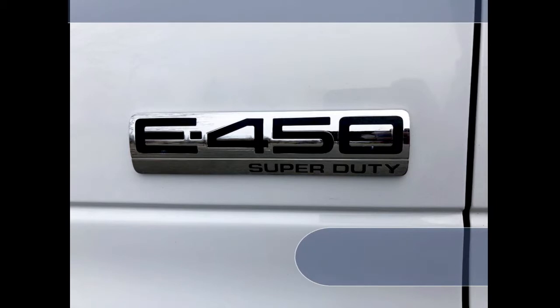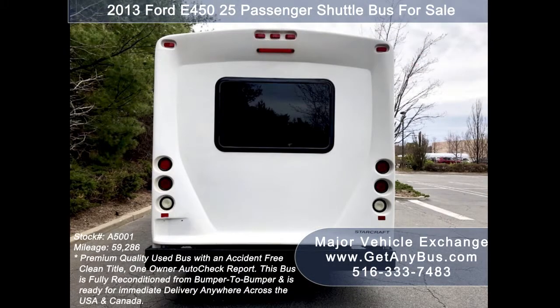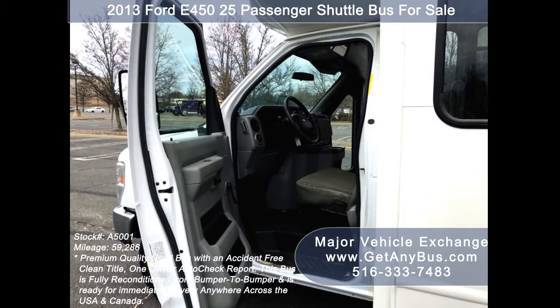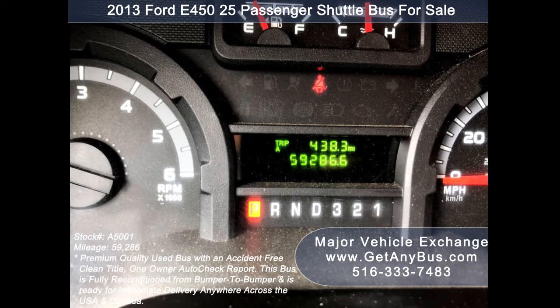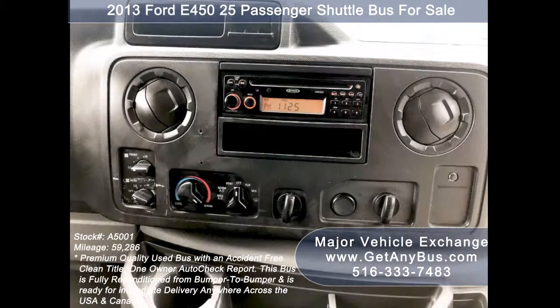This used bus for sale has numerous features including a 2013 Ford F-450 Starcraft Super Duty chassis, rear window, exterior entry lighting, tinted T-slider windows, anti-lock brakes, driver's entrance step, electric passenger door, 59,286 miles, cruise control plus tilt wheel, and front and rear high-capacity air conditioning.